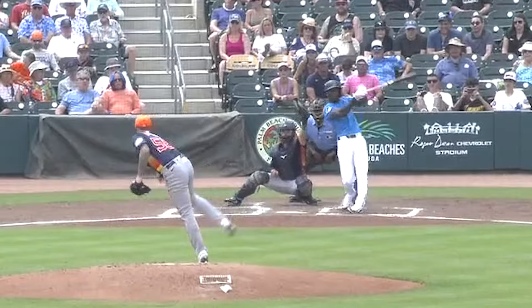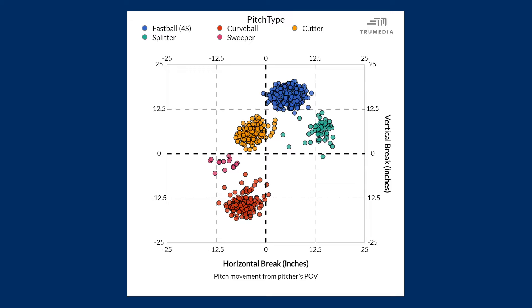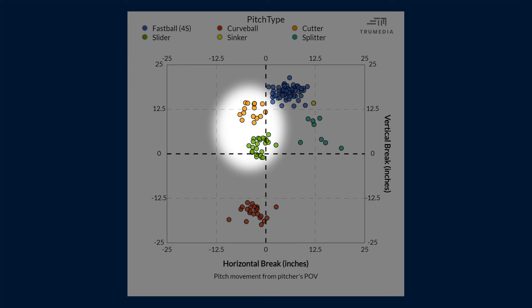He took the hard cutter he had last year — that was around 92 miles per hour — and split it into a pair of pitches: more of a true back-spun cutter with a lot more lift at the same velocity, and a new slower bullet-style or gyro slider at 87 miles per hour.